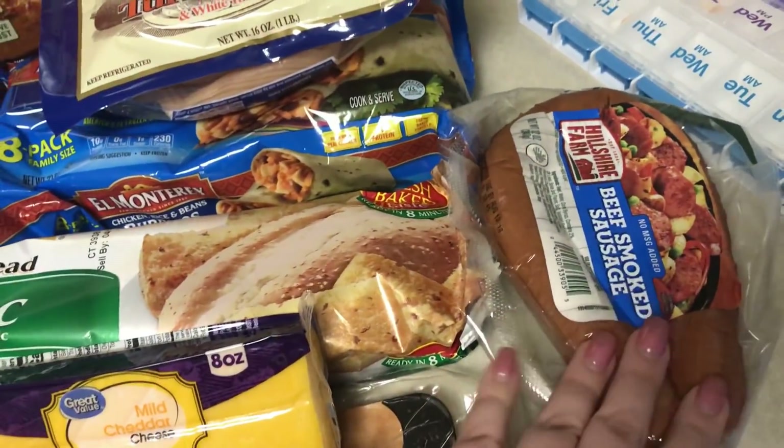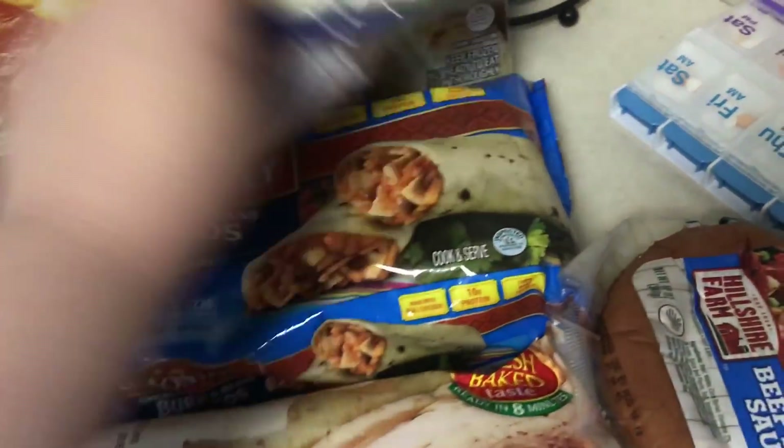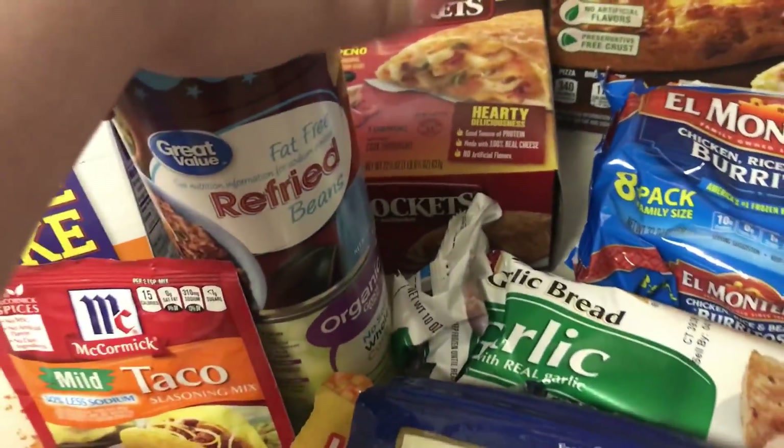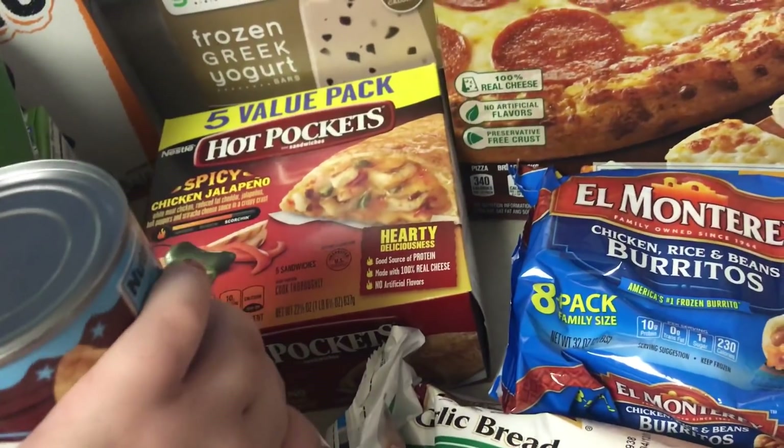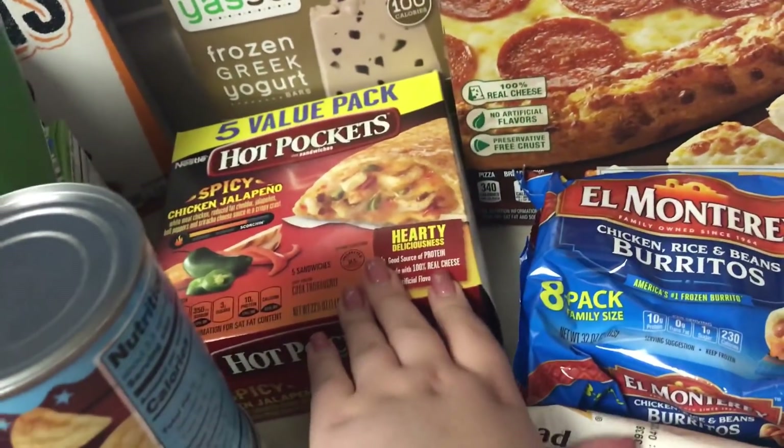Got garlic bread, mild cheddar cheese, beef smoked sausage, some turkey breast, burritos, some refried beans and corn. We picked out a big pack of Hot Pockets just to have in the freezer for easy dinners or lunches — this is the spicy chicken jalapeño.